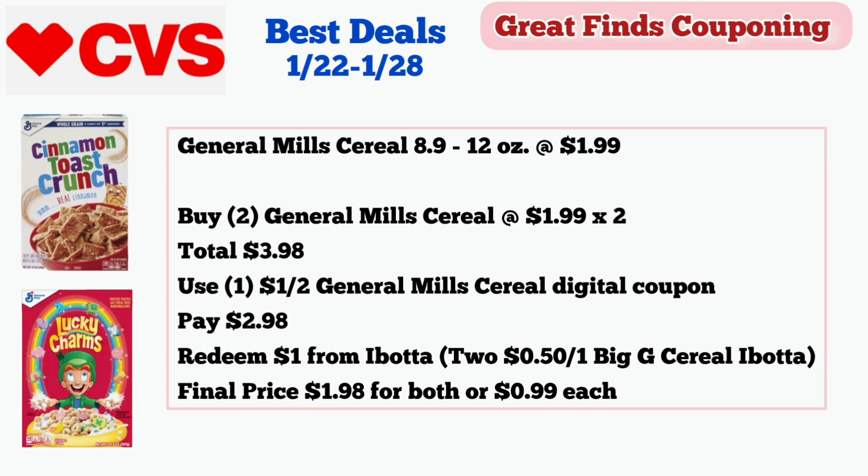Next is a food deal. General Mills cereal 8.9 to 12 ounces are on sale for $1.99 each. Buy two at $1.99 — two of them is $3.98. If you still have the digital coupon, use one $1 off two General Mills cereal digital coupon and pay $2.98. Then check your Ibotta — there is a $0.50 off one Big G cereal rebate on Ibotta. Redeem two of the $0.50 off one. Final price will be $1.98 for both or $0.99 each.